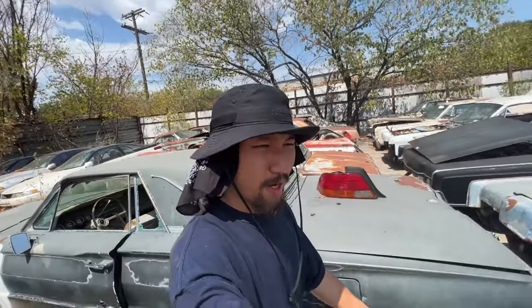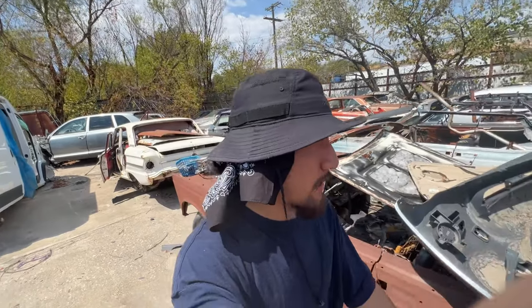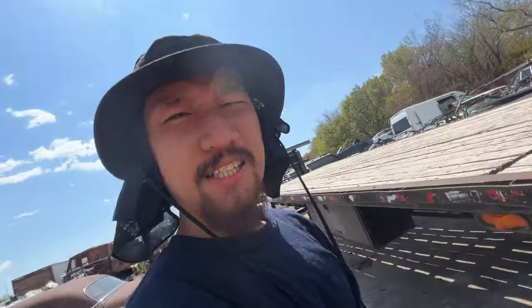All right guys, I'm not gonna lie — it's just way too hot out here. I'm gonna go ahead and book it home. I might splice this into two videos and visit a different junkyard a different day. I hope y'all enjoyed this little yard — see you for the next one.